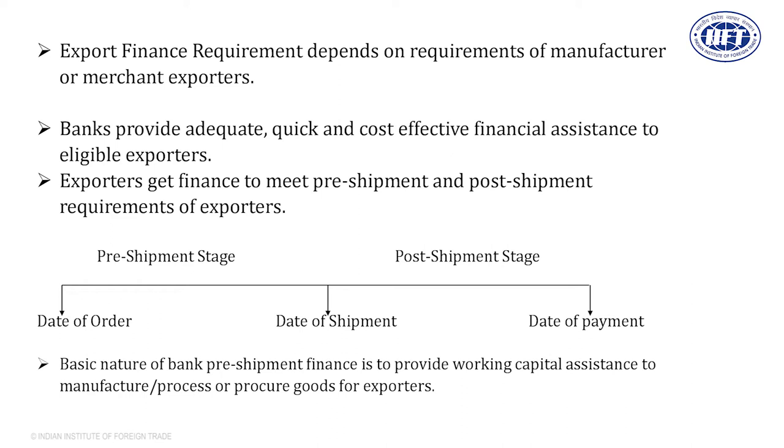The basic nature of pre-shipment finance is that it is given to the exporter to acquire raw material, make payments for labor wages, packing, and transportation till shipment. The bank gives finance for all these activities. The name of this finance is packing credit — it is essentially a working capital finance to the exporter so that they can arrange, manufacture, and ship goods. Nearly all good exporters take bank finance to execute the export order.